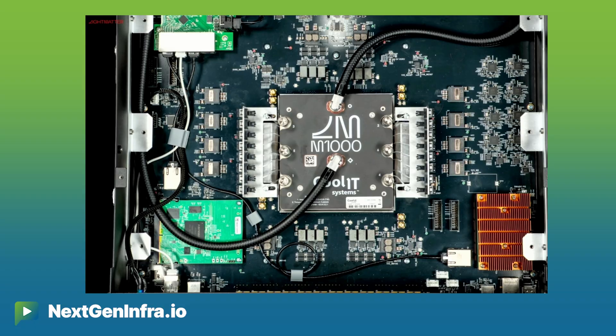The M1000 is one of the most complex photonic systems that you'll probably see in the market, where we have a multi-reticle, multi-tile photonic integrated circuit that is integrated directly with 34 chiplets bonded on a chip-on-wafer process on top.